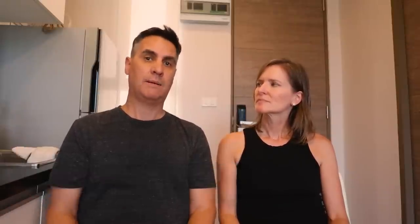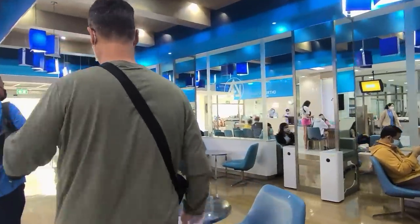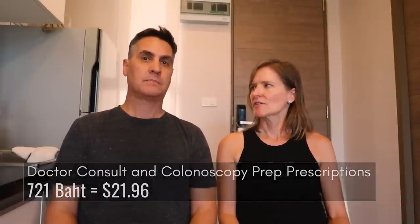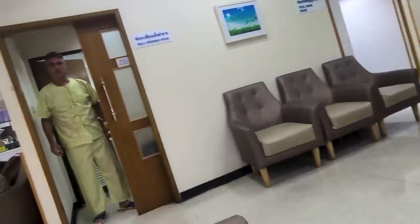That jacked my price up quite a bit. We also went over to the main hospital where I saw a doctor and got the medications needed for the procedure - that was an additional 721 baht. So to see a doctor, have a consultation, get everything set up and get your prescription all included is really affordable. They asked if I wanted to come in the next day or in two days - I went with two days to prepare. There's no month-long wait like back home.